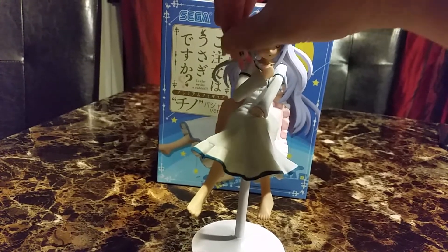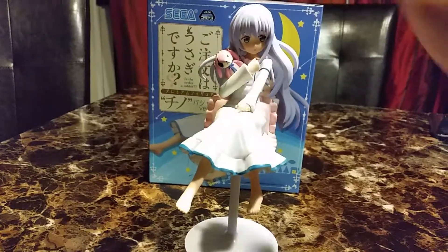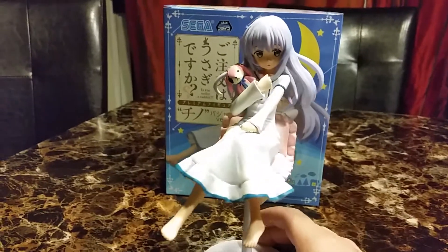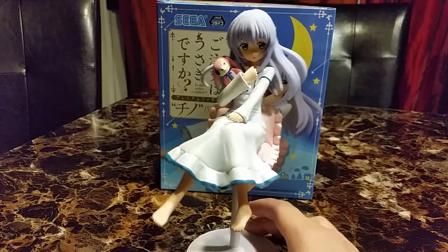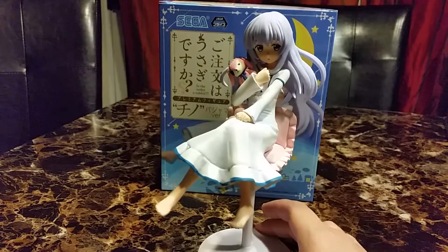Her hair is flowing. This little rabbit plush is removable - it's actually not attached, so you can take it out or put it in whenever you like. She's cute. They made a lot more figures but I don't think I'm going to get any more Is the Order a Rabbit ones.